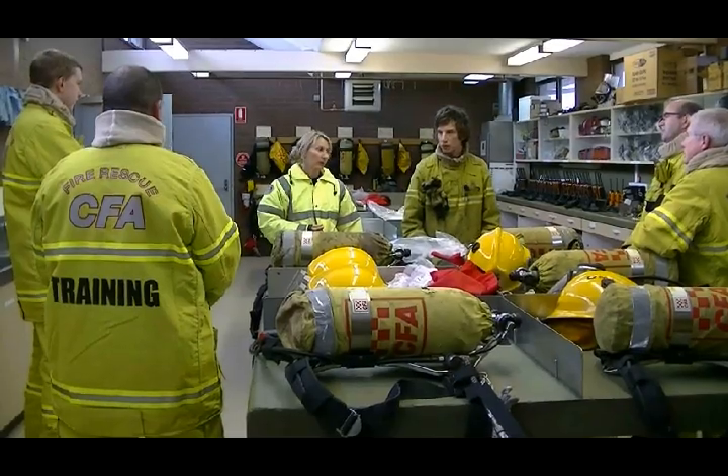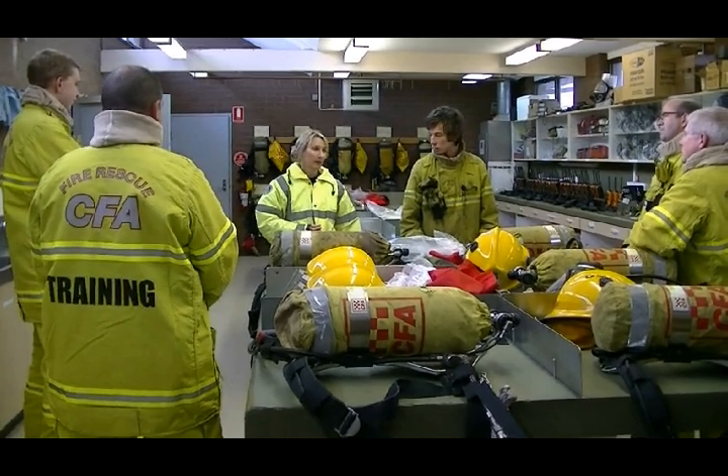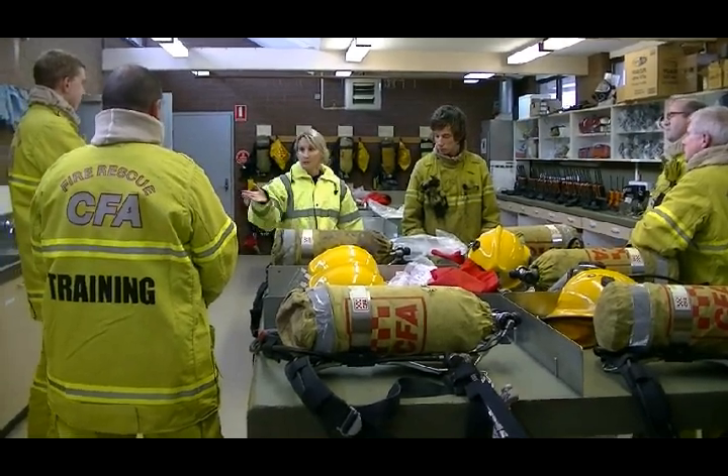My name is Chris Milnes. I'm a structural instructor currently based out of District 14 headquarters. Today I've been at Fizzville in the role of PAD coordinator, working with a group of CFA members from around District 14 who have been up here today for a practical component of their BA assessment.